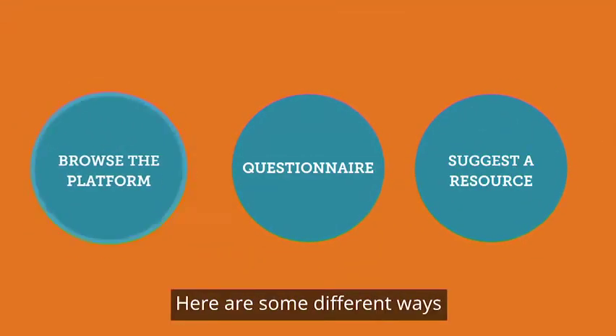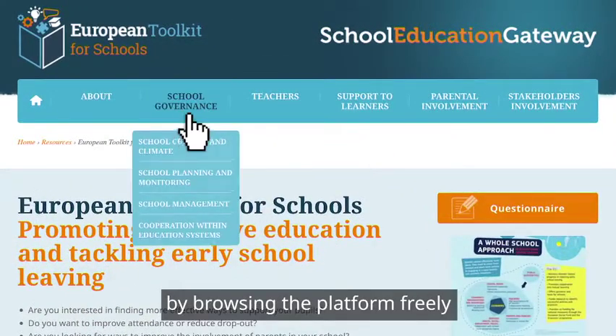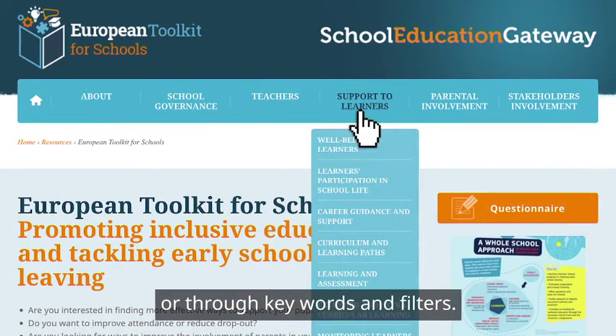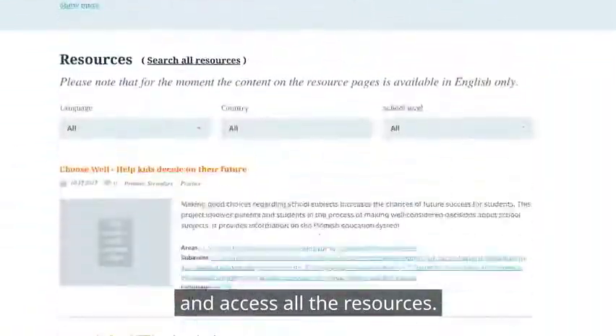Here are some different ways of using the platform. You can start by browsing the platform freely or through keywords and filters. Simply select one of the five areas and access all the resources.